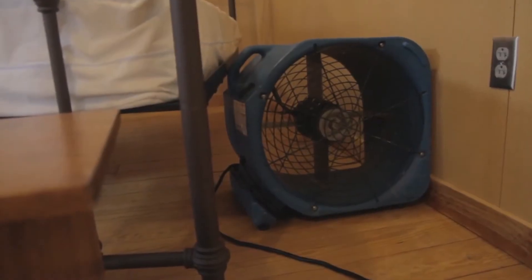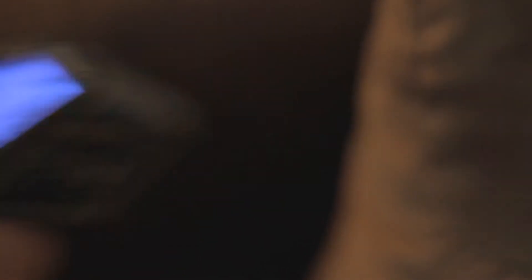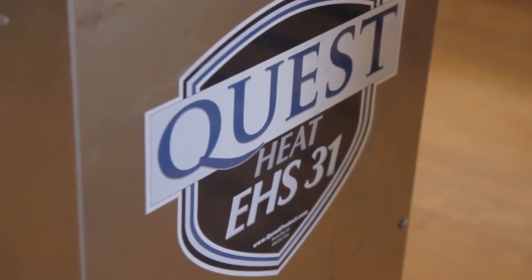We also do heat treatments. We bring our own heaters and fans into each room we're treating and heat the room up to about 145 degrees for five and a half hours. That kills every stage of bed bugs.